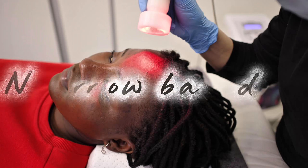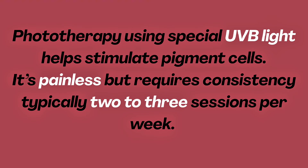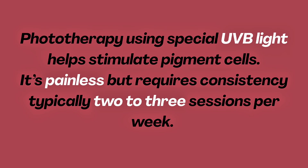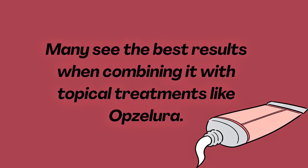FDA-approved treatment #4: Light therapy — Narrowband UVB. Phototherapy using special UVB light helps stimulate pigment cells. It's painless but requires consistency, typically two to three sessions per week. Many see the best results when combining it with topical treatments like Opzelura.